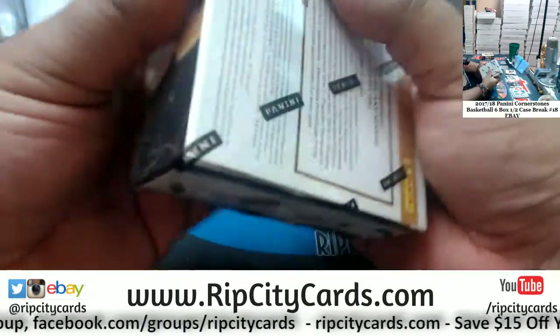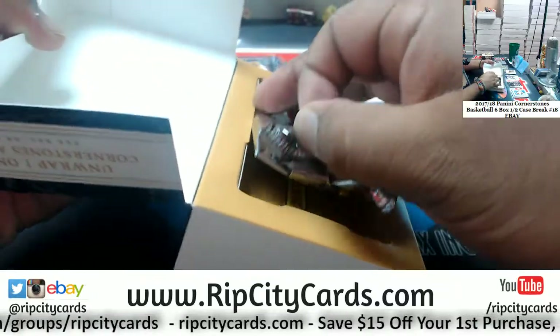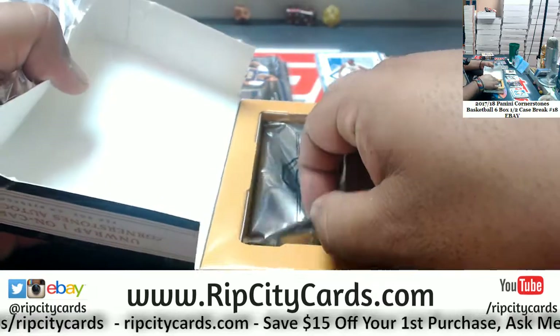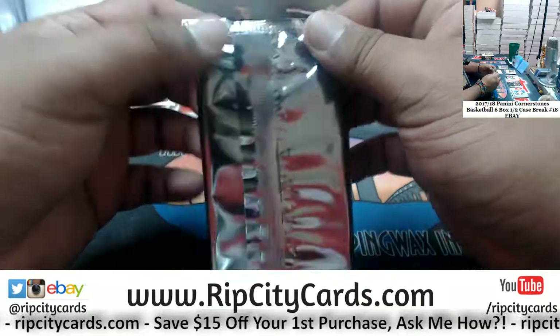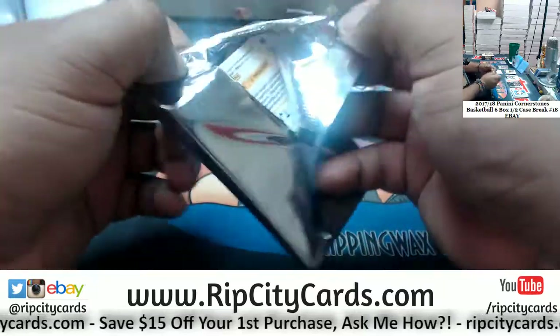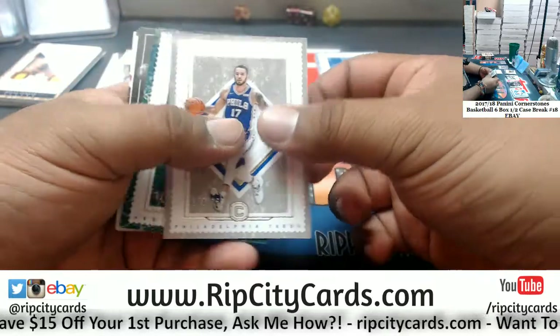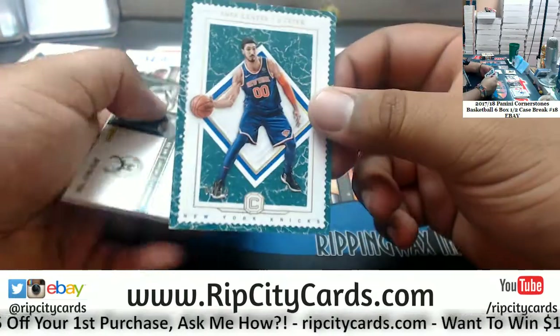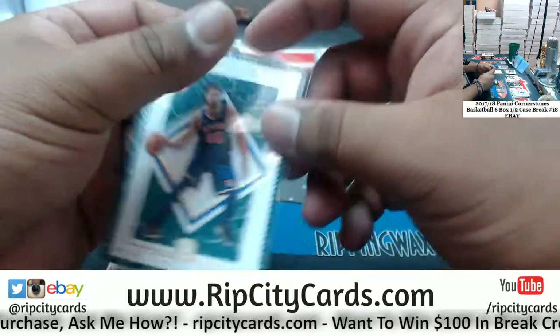This case is pretty sweet. JJ Redick 165 Sixers, and Enes Canter 2 of 10 for the Knicks.